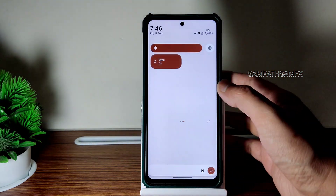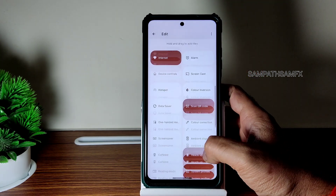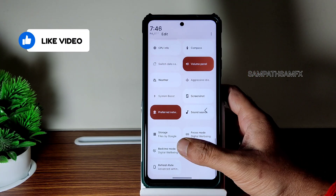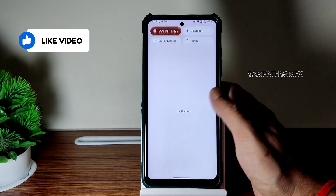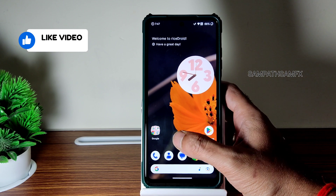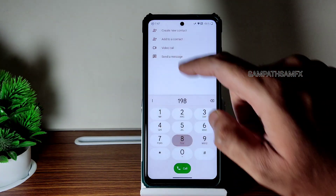This is the quick settings panel you get. Every toggle is working fine. Sync is also given in the edit section and you get plenty of options. It is smooth, no lag or anything like that in the quick settings. This is the dialer you get here.